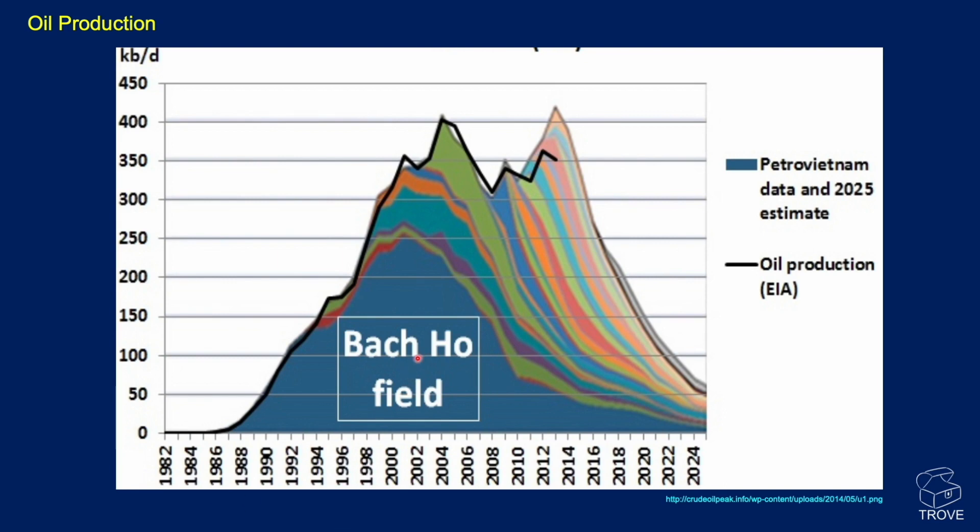Looking at oil production, you can see the contribution Backhoe makes compared with other fields in the region. Data comes from two sources — Petrovietnam and the EIA — with a relatively good correlation between them, covering the totality of Vietnam's production. Backhoe came on stream around the mid-1980s, reached a peak of about a quarter of a million barrels a day around 2000 — a really fantastic field — then went into steep decline followed by a more gentle decline, with a long production tail still expected.